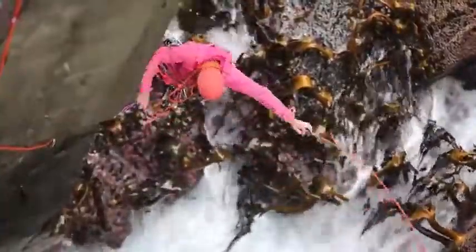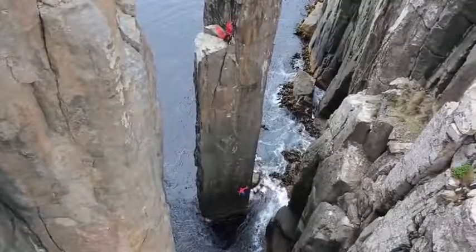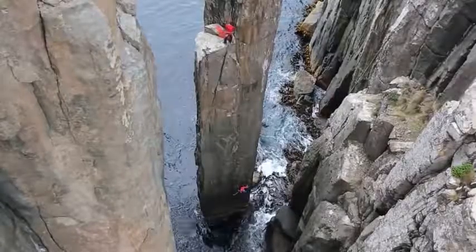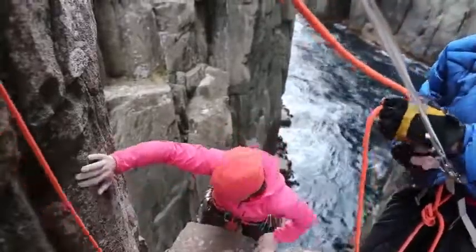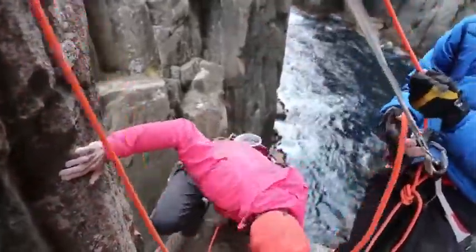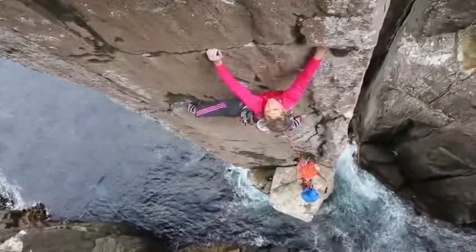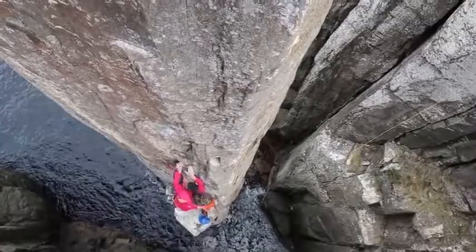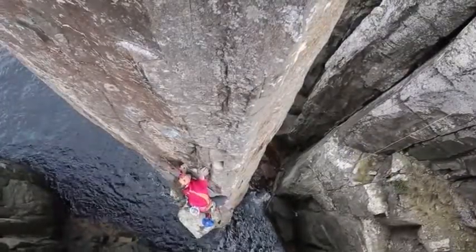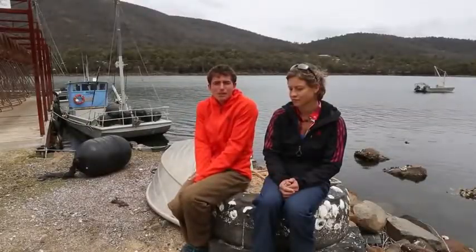It's a crazy experience climbing down there. The ocean's just crashing around you. You're on this tiny little spire in the middle of nowhere. Super rad. The wind is just pounding you all the way through because it filters through this weird little channel between the actual peninsula and something else called the Candlestick. You just get hammered by all the conditions. It's a really fun experience, actually.